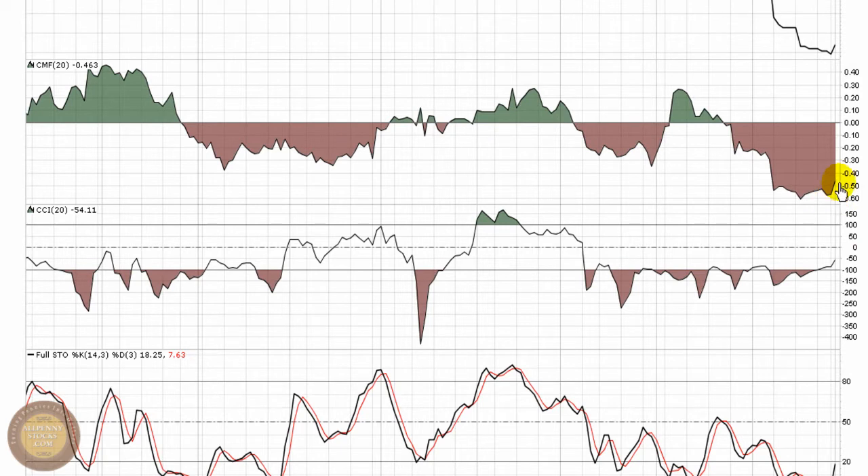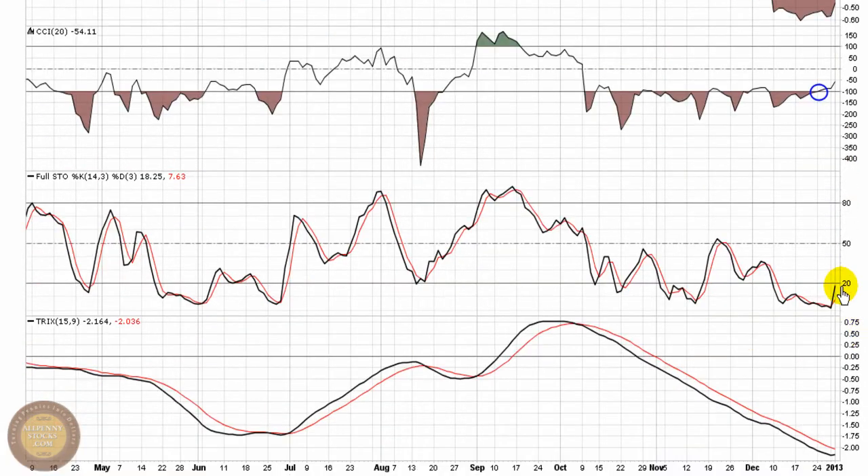Similarly with Chaikin money flow, a little bit of a turn is starting to happen. Still a long ways from zero — selling pressure over the last 20 periods is still clearly outweighing buying pressure, but it is making a move in the right direction. For bottom feeders, that break of negative 100 is a buy point. It'll hold unless it breaks back down through negative 100, but the point is to try and catch the full breadth of a bounce. People use that indicator and that break of negative 100 as the buy signal.